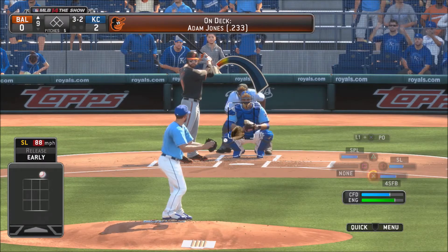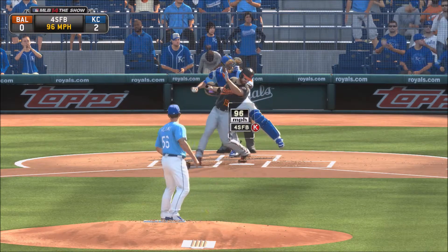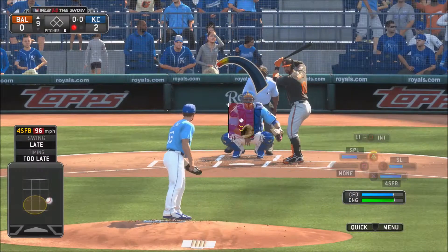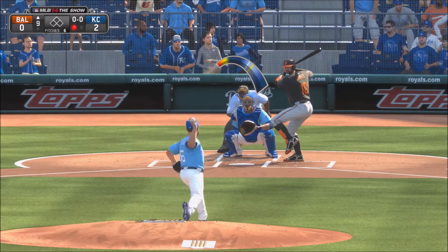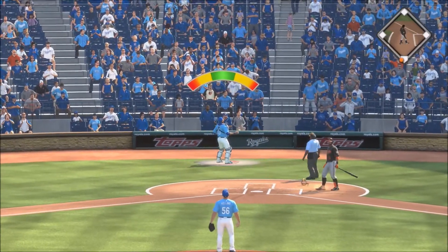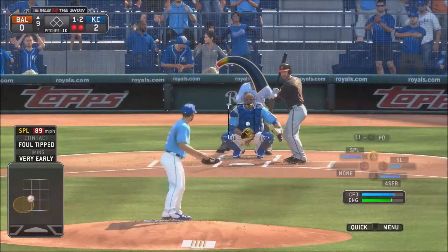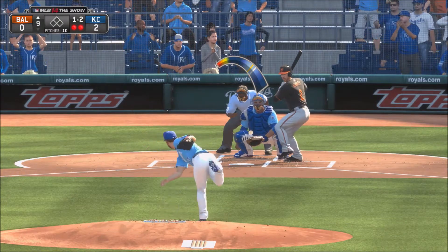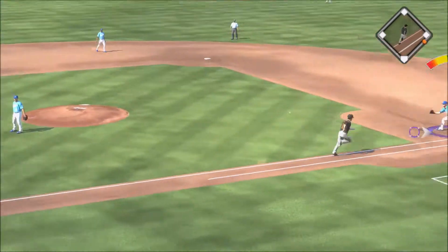Full count to Chris Davis — Greg Holland pitches, swing and a miss on the fastball. One down for the Royals. Adam Jones pops the first pitch up behind the plate — Salvador Perez makes the catch. Orioles down to the last out. 1-2 count, 2 outs to the batter — swing and a miss in the dirt. Salvador Perez throws to first base in time. Royals win!